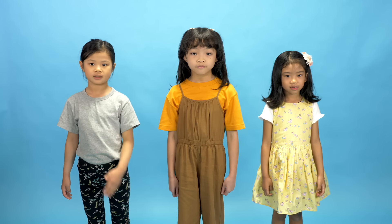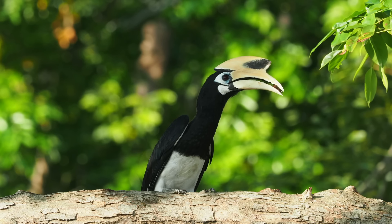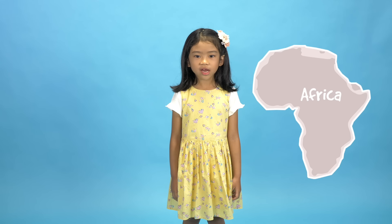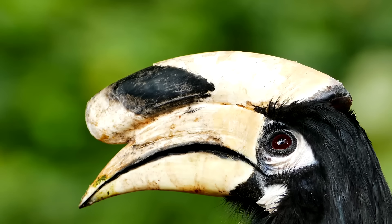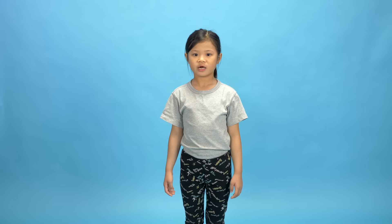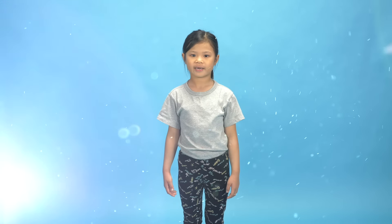The oriental pied hornbill isn't just found in Singapore. It can also be found in countries like India, Indonesia, Malaysia, Thailand, and Vietnam. Other types of hornbills can be found in Africa too. And they all have very pretty eyelashes. These eyelashes are actually feathers — they help protect their eyes from dust and sunlight.